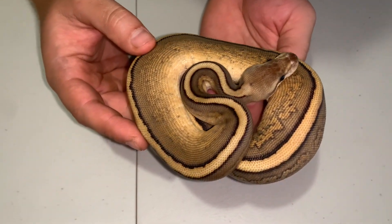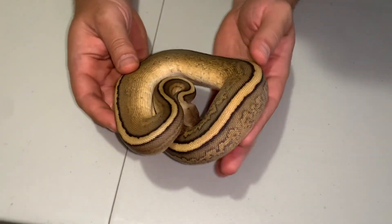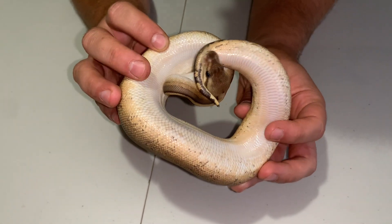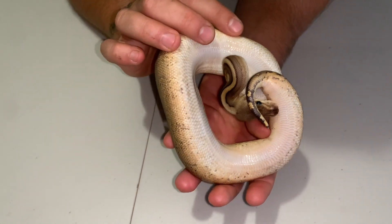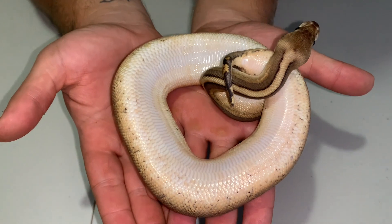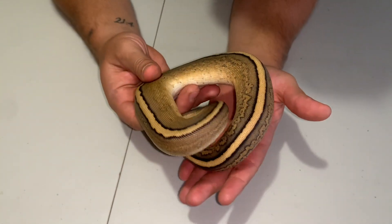She is such a cool animal to look at, and she's got so much potential packed inside her genetics. Take a look at the belly — nice, clean, peachy belly. Got some really cool stuff going. She's so pretty, such a nice belly, and such a calm, kind snake.